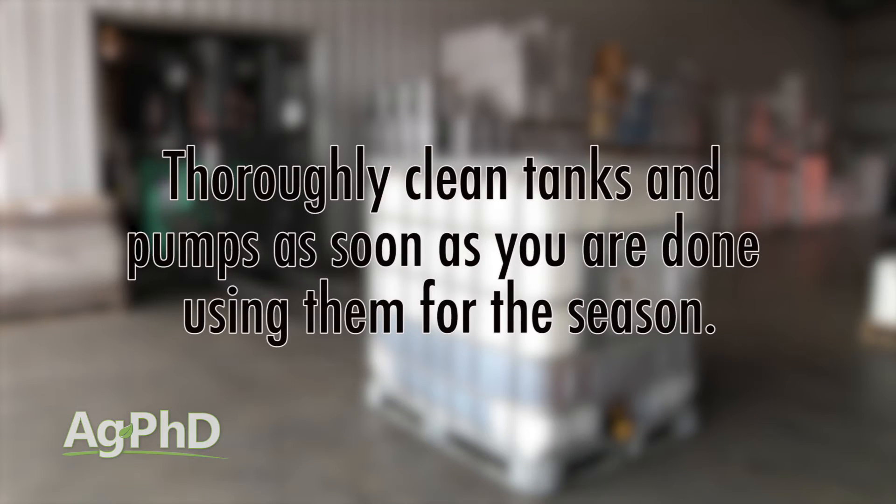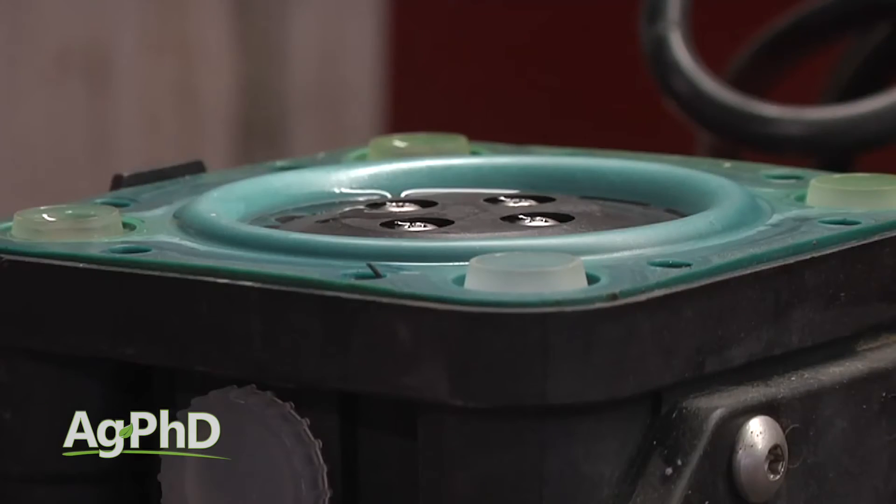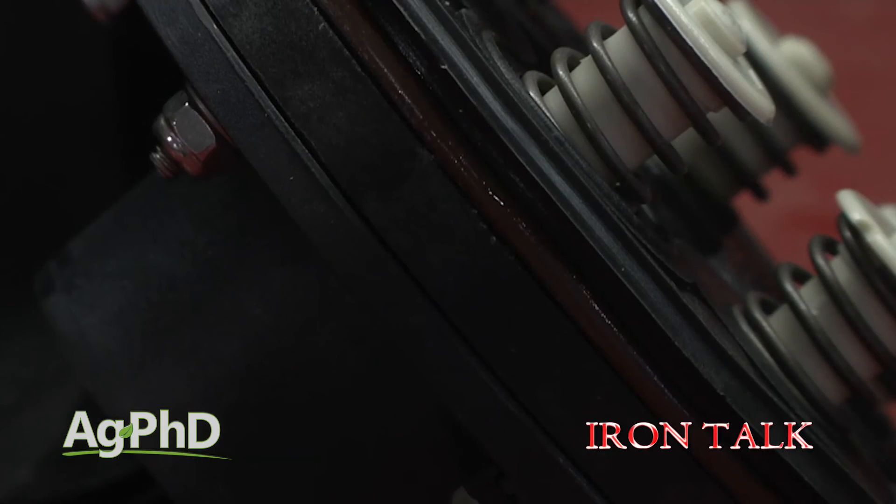One other tip is to thoroughly clean your tanks and pumps as soon as you're done using them for the season. Not only does this prevent buildup, but it lessens the time your seals are in contact with the crop protection products and extends the life of Viton seals.